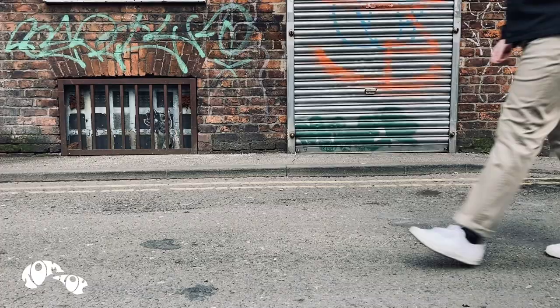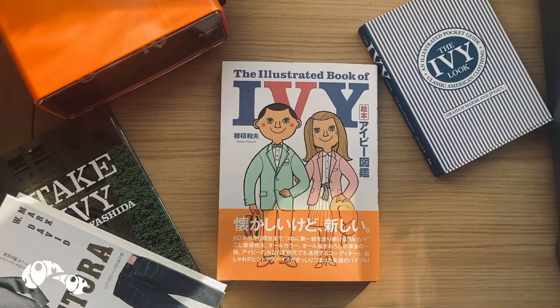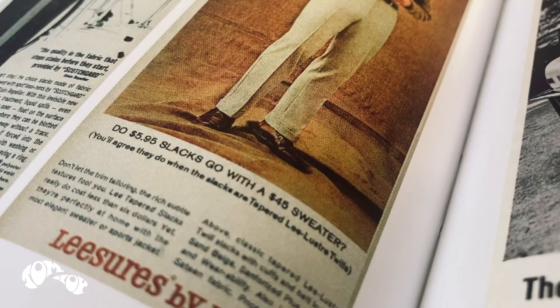Crafted with a mid-rise, classic regular fit and straight leg, these are a pair of trousers that you can clearly see their historical influence. Countless subcultures have worn these because of their timeless look and the fact that wherever you end up, you're suitably dressed throughout the day.